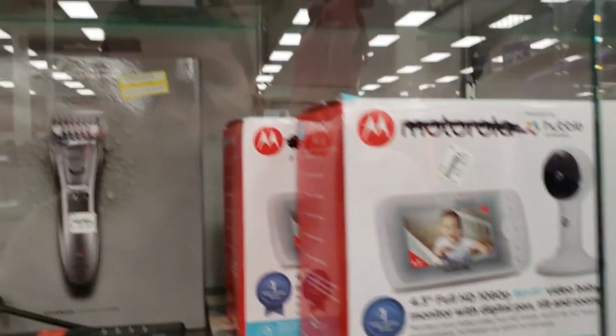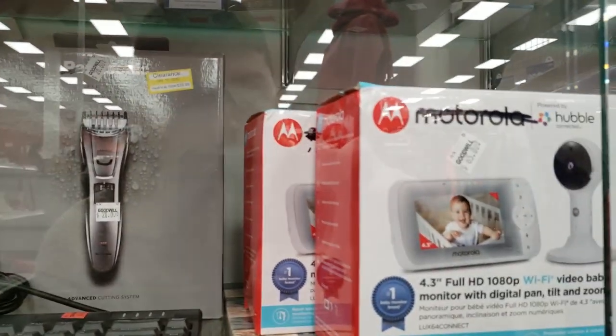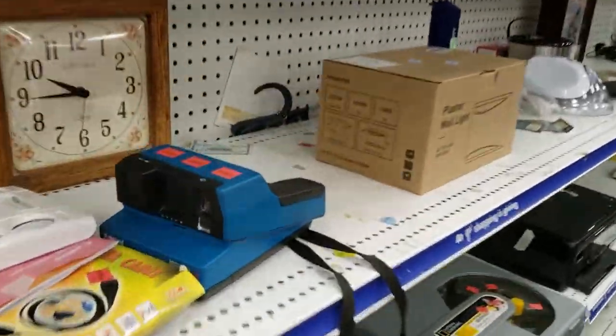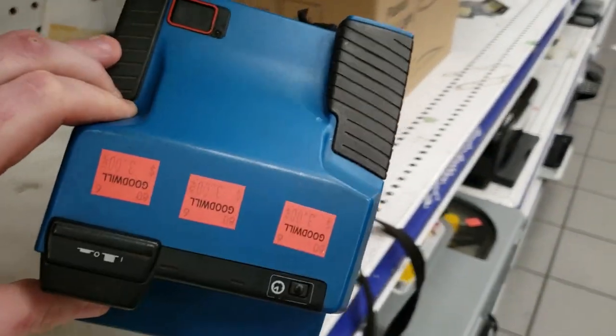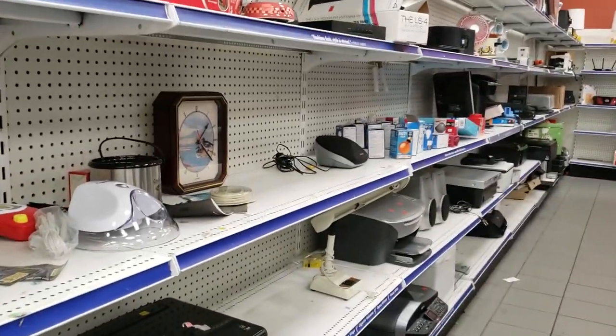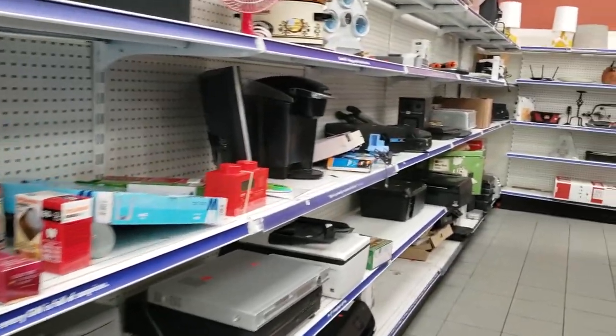These Motorola Hubbles are $65 each — that's not a horrible price, but not a lot of money to be made. Note that prices may have fluctuated; this video was recorded a couple of weeks ago. We have a Polaroid right here for three bucks — not bad. I threw it in the car. A $3 Polaroid is always good; it's a cool unique model that I don't see very often.